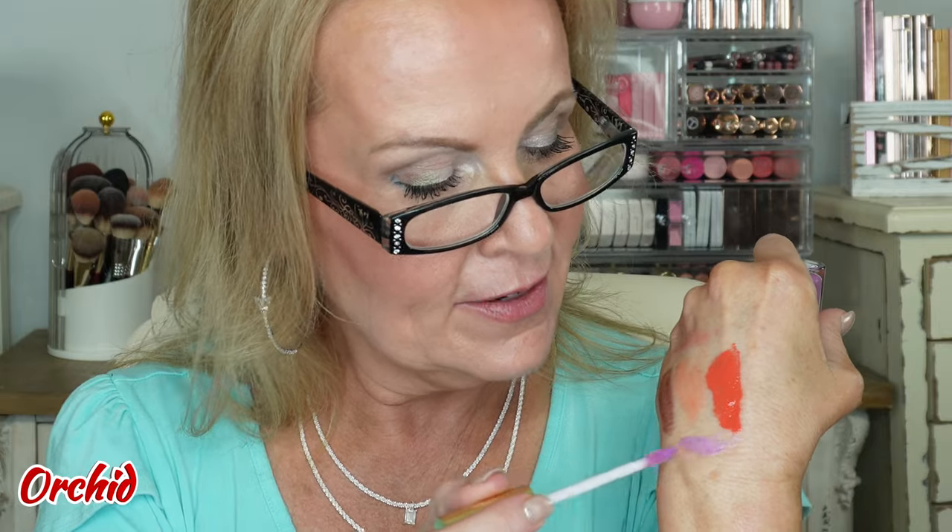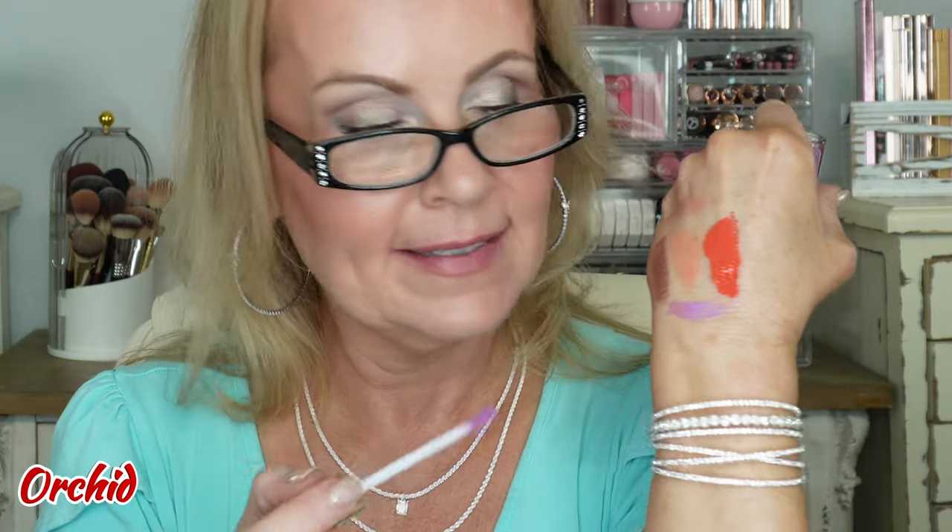The next one is one I went gaga for when it came out a long time ago, and they re-released it very recently — this is the Orchid. This is a definite orchid purple, light lilac color. It's very pretty, very bright, with that electric purple look to it. I think it's so pretty. What's beautiful is if you layer this with another one — I'll do that at the end and show you how pretty that is.